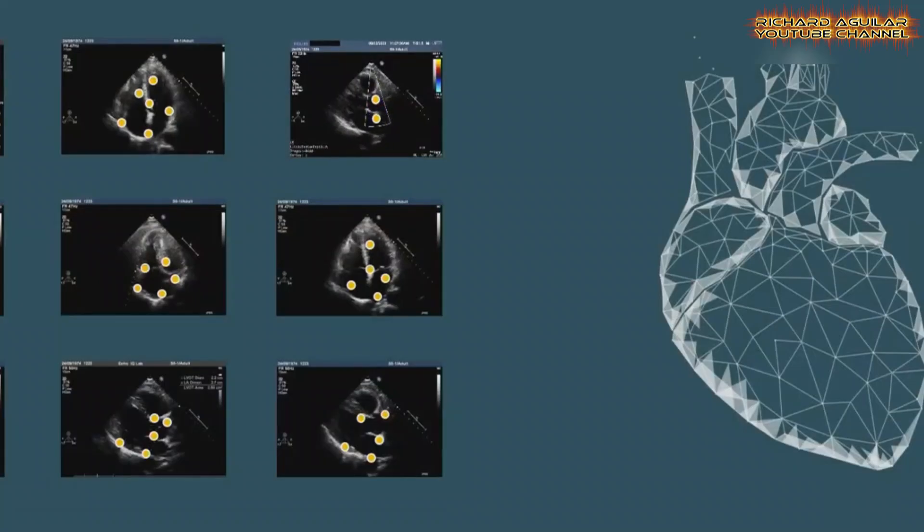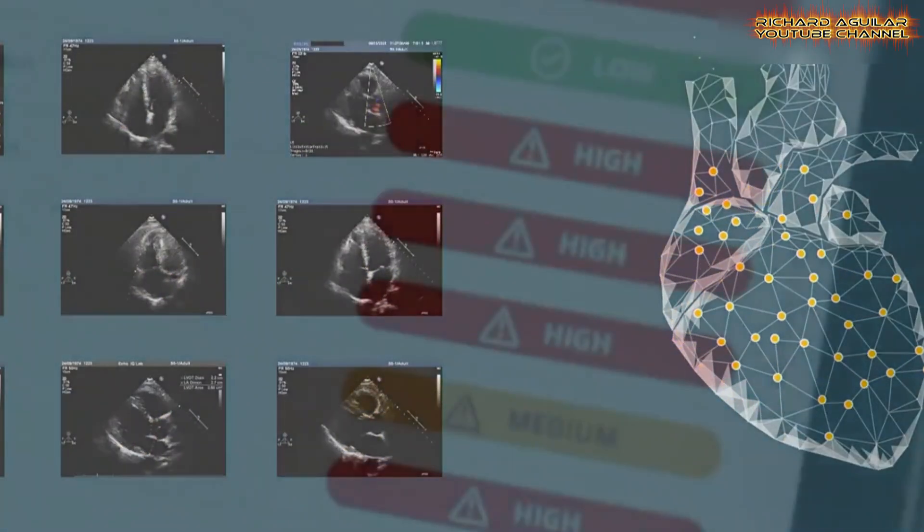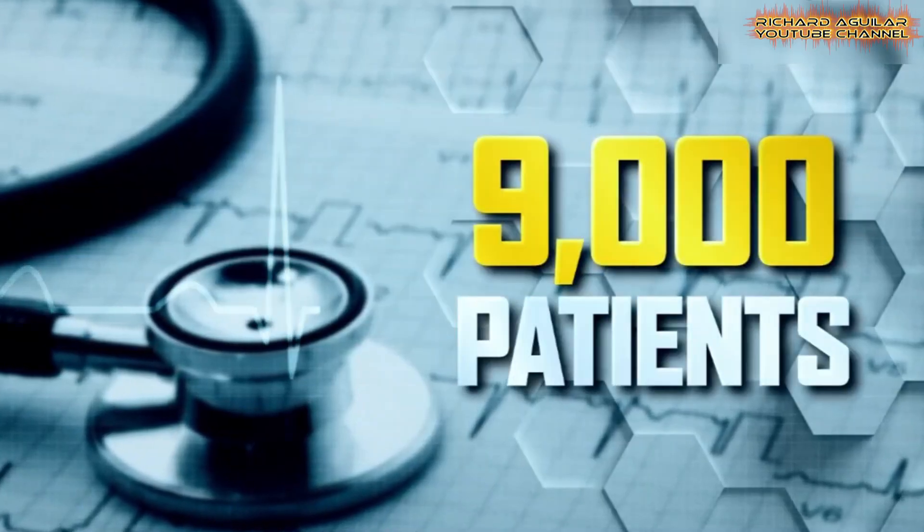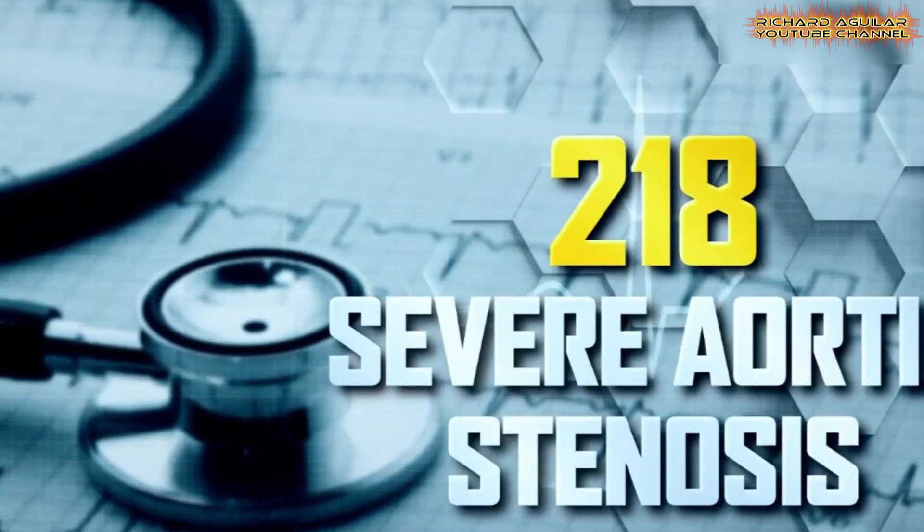offers a major breakthrough in accurately detecting and managing this widespread cardiovascular condition, paving the way for improved patient outcomes.